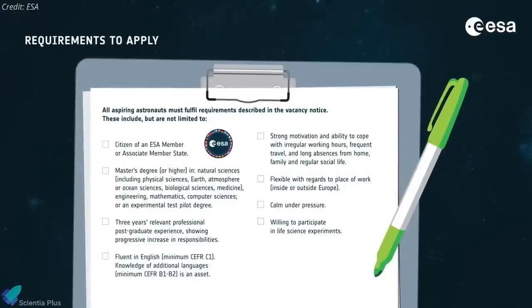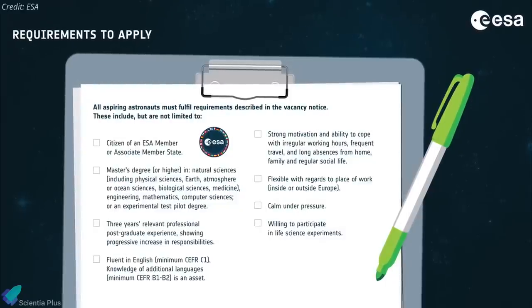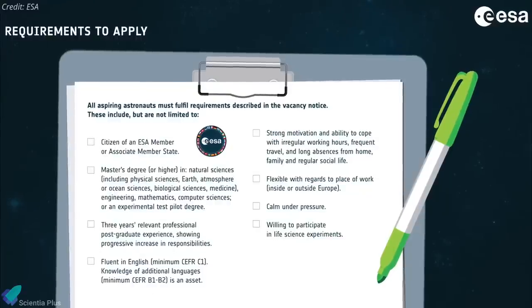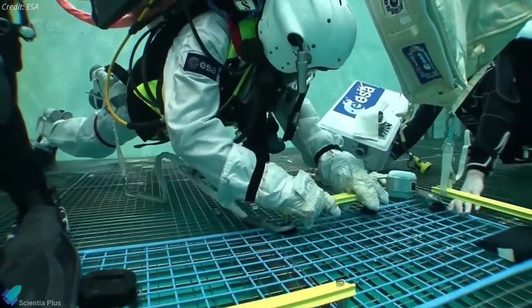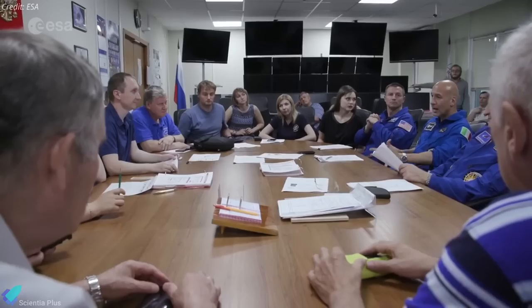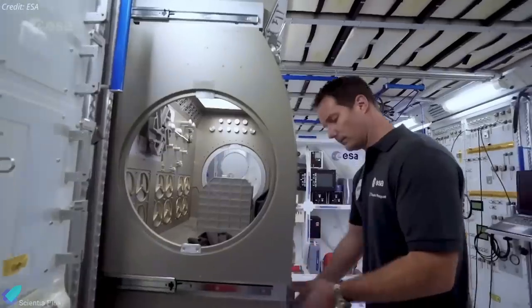Applicants need to have at least three years of postgraduate professional experience, speak English fluently, and have good knowledge of a second language. A medical certificate from an aviation medical practitioner is also on the application checklist. The list of job duties includes participation in microgravity simulations, flight operations, intensive training, physical exertion, working with an intercultural and interdisciplinary team, as well as frequent travel, irregular hours, and being away from home.